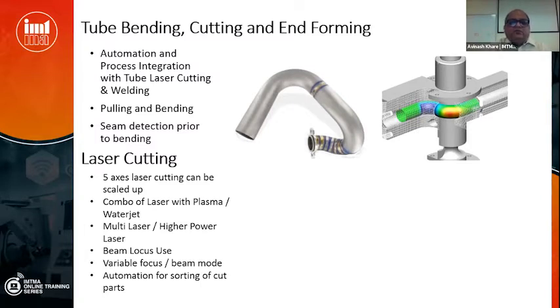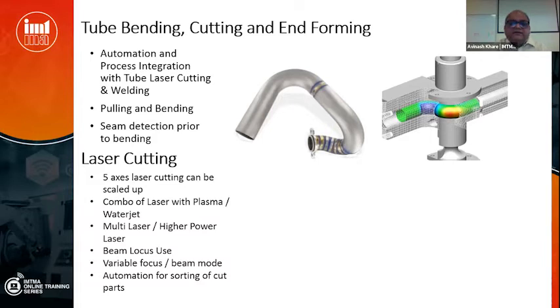Coming to laser cutting — 5-axis laser cutting can be scaled up. There are also combo machines internationally with laser, plasma cutting, and water jet cutting in one machine; depending on sheet thickness and productivity the machine decides which to use, and we can develop homegrown variants. Laser machines are using multiple lasers and higher-powered lasers. Beam locus use — where the beam jiggles in space to produce much wider cutting curves for better quality — is a new technology needed in India. Machines where focus can change dynamically to cut thick and thin plates simultaneously in a single pass also need to come, along with automated sorting of cut parts into respective bins.